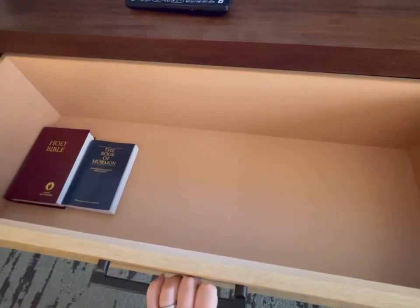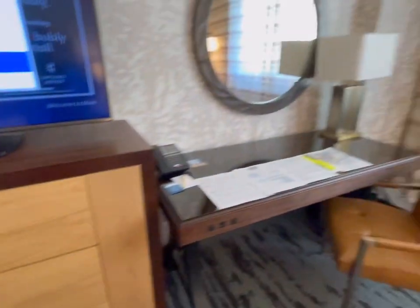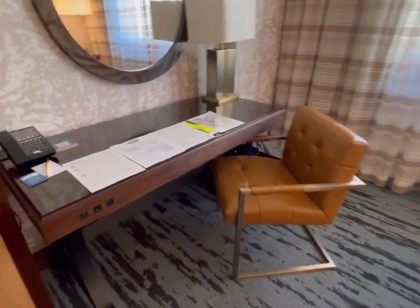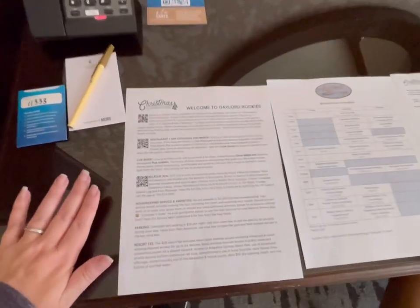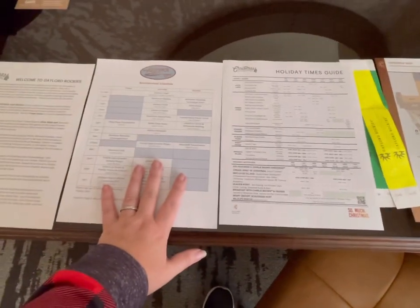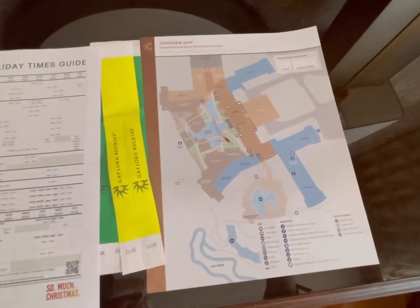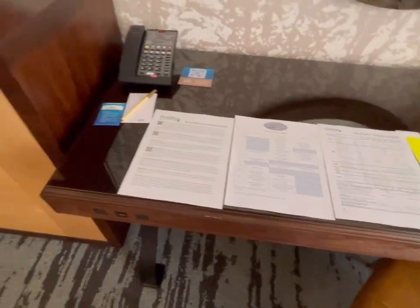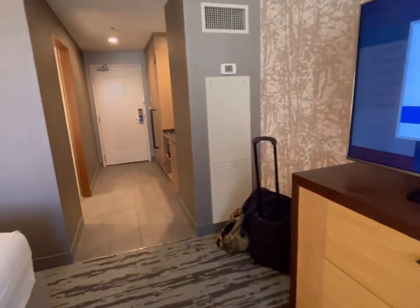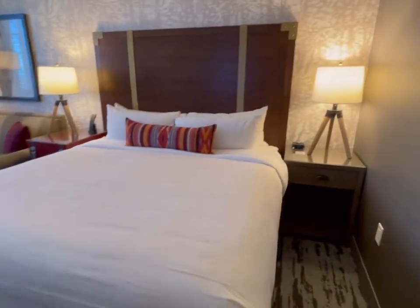The drawers are nice and deep, definitely enough to hold your stuff if you want to unpack. There's a desk, and at check-in they gave us all the information on their Christmas events going on right now — the holiday times, the recreational schedule. If we want to use the pools we have to have wristbands, and the color changes by day. We have one for Friday and one for Saturday. We're leaving Sunday, so if we wanted to go back down Sunday we'd need another wristband.